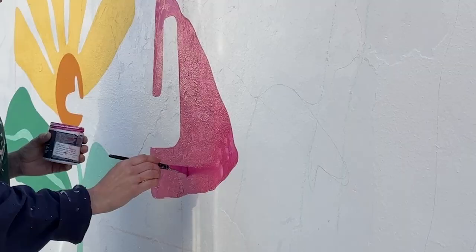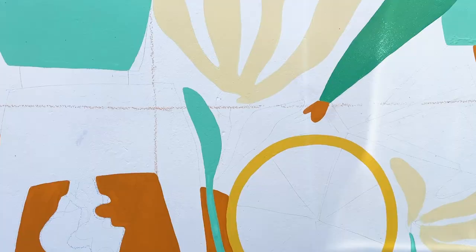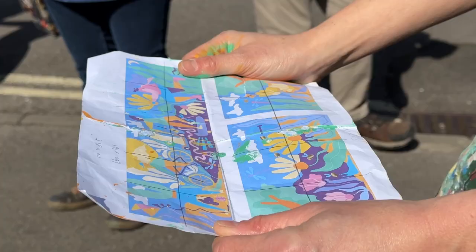The process starts in my studio and I will design on my computer, and then I'll come to the wall and I'll start drawing it up using a kind of grid method.